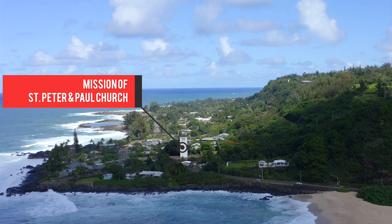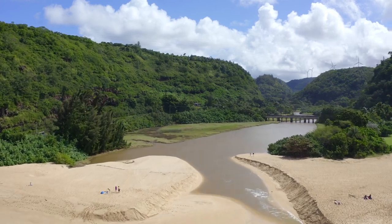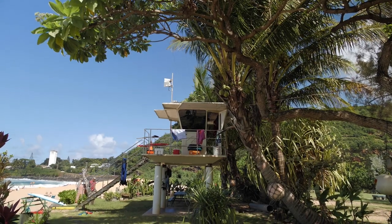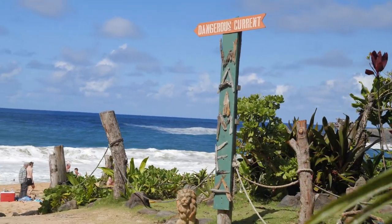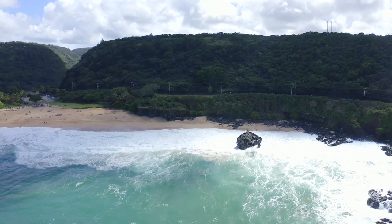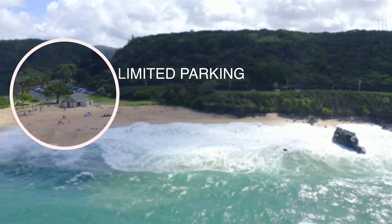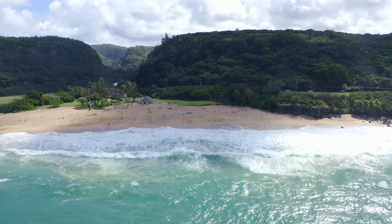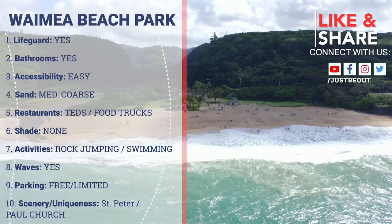On the opposite side of the bay, you will find the iconic mission of St. Peter and Paul Church, and the freshwater river that flows from the Waimea Falls. The sand here is medium coarse, and there is a lifeguard station along with full restrooms, changing area, and showers. There are a few picnic tables and public parking, but like most places, the parking is super limited, so arrive early. There are some food trucks further up the road, right across from Shark's Cove, where you'll find many different foods to choose from.